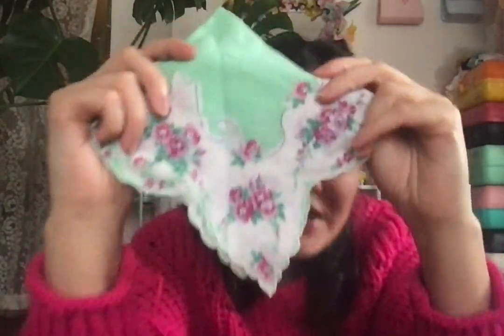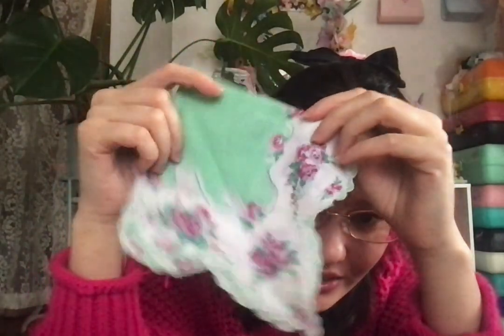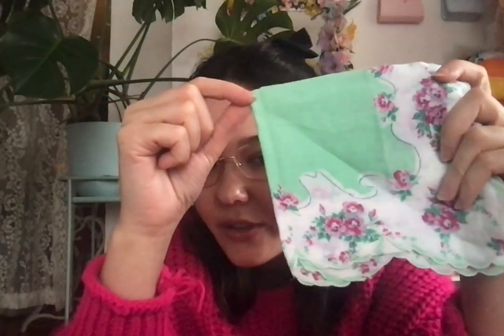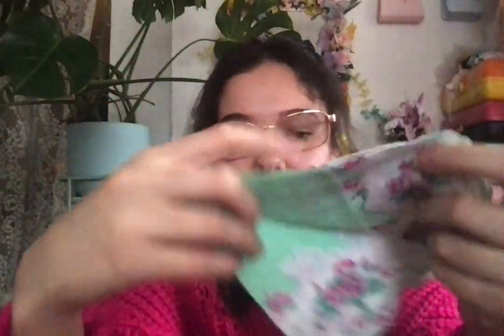I got a hanky — little handkerchief — that has this cute frilly corner. Two of my favorite colors. It just looks really cute hanging out, you know. I have a couple of handkerchiefs.